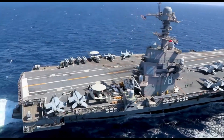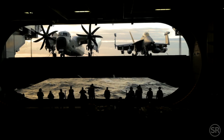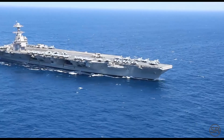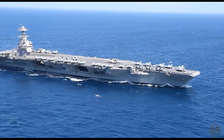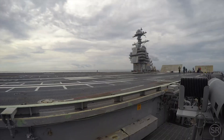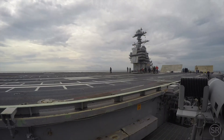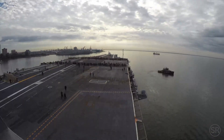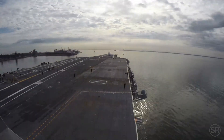The USS Gerald Ford displaces 100,000 tons and is powered by two nuclear reactors. But she had to go through several different tests before she could become active in the fleet. Each of these tests was captured on camera, often in dramatic video shot by the U.S. Navy.